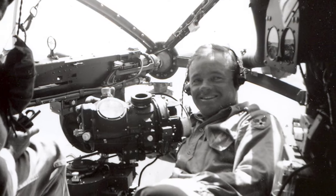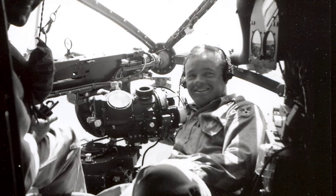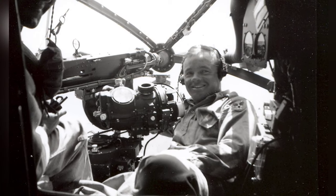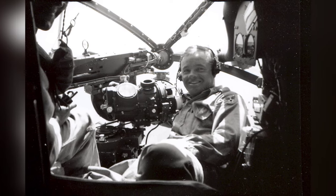A photo of Bombardier 2nd Lieutenant Everett Haines in the front of a B-26 Marauder from the 344th Bomb Group, flying from Florence, Belgium in 1945. You can see the Norden bombsight in the photo.